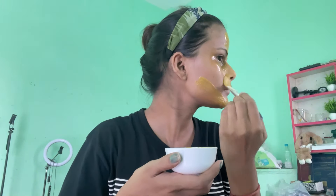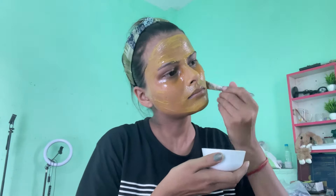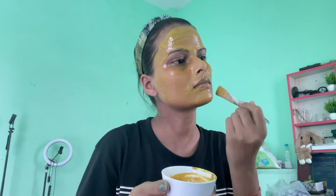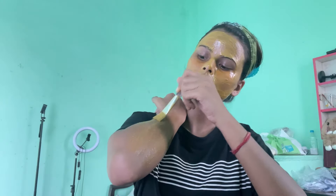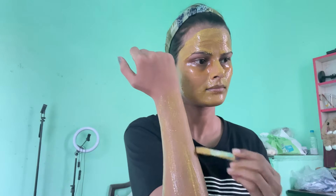There is a myth I want to clear: that if we do too much skin care, our skin color will change. This is not necessarily true. The skin God has given us — we just need to maintain it, protect it, and give it proper care. Our skin color will remain the same, but we can reduce tanning, dark circles, pigmentation, or acne through good skin care. This is the myth we should remove from our minds.